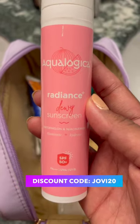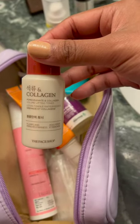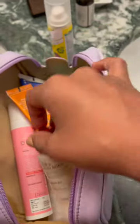I also have the Radiance Dewy Sunscreen from Aqualogica because it's hydrating, and in Europe the climate is slightly colder so I want more hydrating products. For my face and body I also use the Collagen Lotion from The Face Shop — again, ultimate hydration when you layer products.